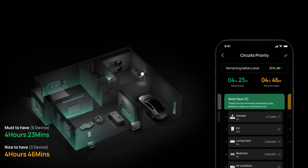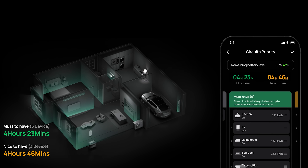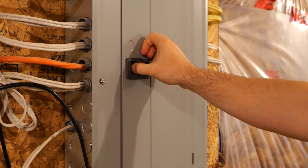During a power cut, the system's AI automatically steps in to prioritize the essentials, like your freezer or medical equipment. Unlike a Tesla Powerwall, which needs an extra panel for this functionality, it's all built in. This isn't just about backup — it's about smart energy command.